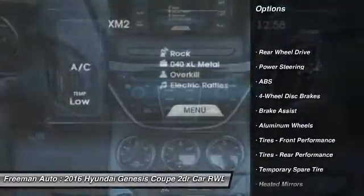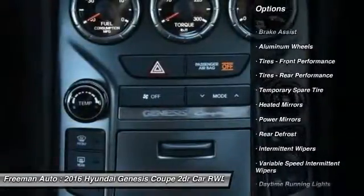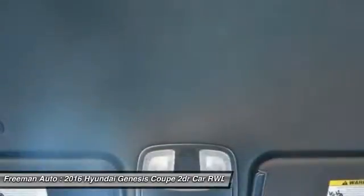Stability control, keyless entry, steering wheel audio controls, traction control, anti-lock braking system, Bluetooth, leather-wrapped steering wheel, power steering, adjustable steering wheel, driver airbag.